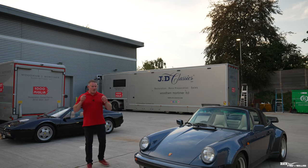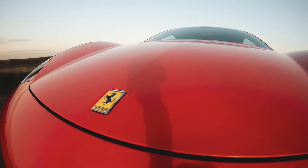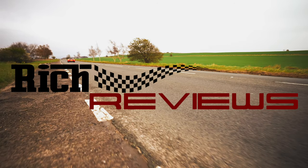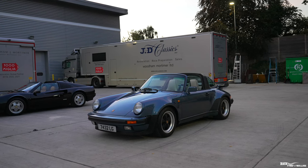But what is it? Is it a 930 Turbo? This is actually a 1989 911 Carrera Targa Supersport — it's not a Turbo.